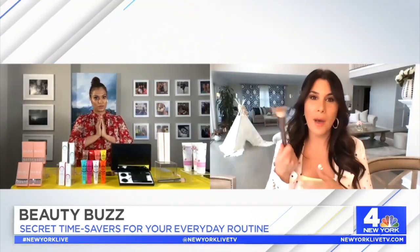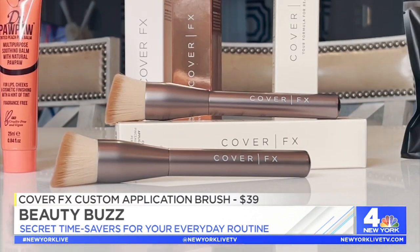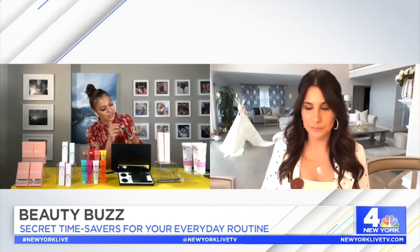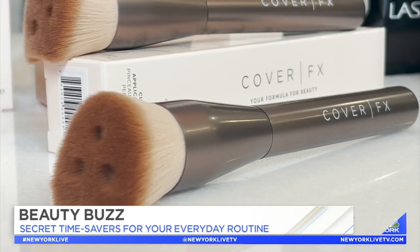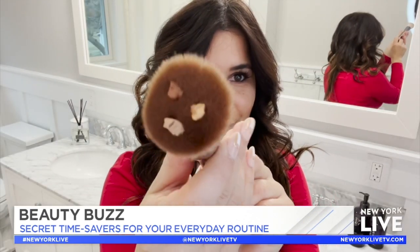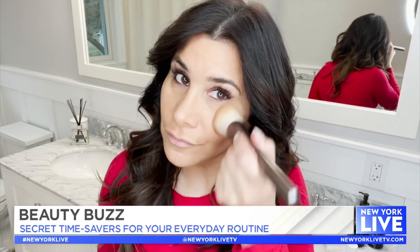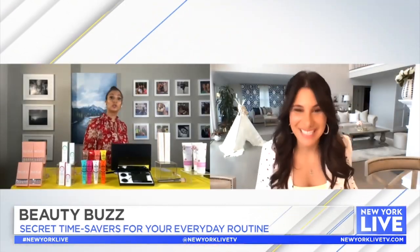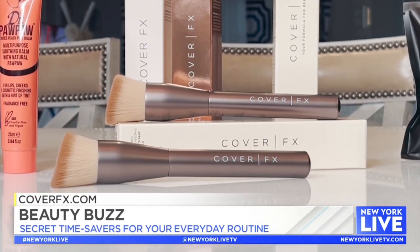You even found a makeup brush that will save us time. Yes! This is by Cover FX — it's their custom applicator brush. Look inside: it has three wells inside of it. You can put your primer, your foundation, and your highlighter all in one, then apply it in circular motions. I am telling you, your skin will look like you just had it professionally airbrushed. Such a game changer. You can get it on their site, covereffects.com.